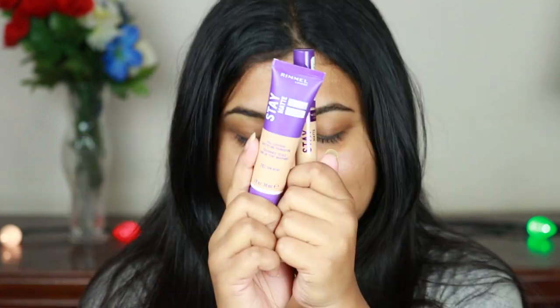Hey guys, welcome back to my channel. A couple of days ago I posted a picture on my Instagram account of these two babies right here, and I told you that I'm currently testing them out. I've been testing them out for three or four days now and I think I'm ready to give you a full in-depth review of these two brand new Rimmel London Stay Matte Full Coverage Foundation and Concealer.